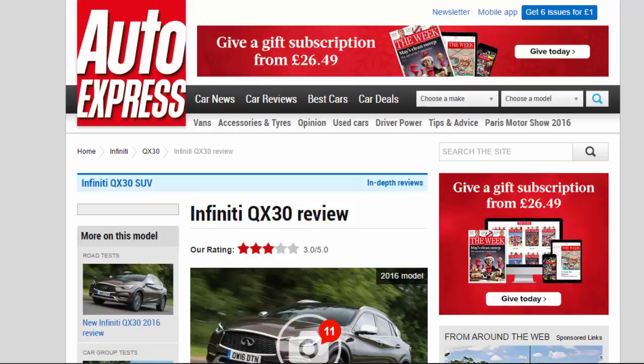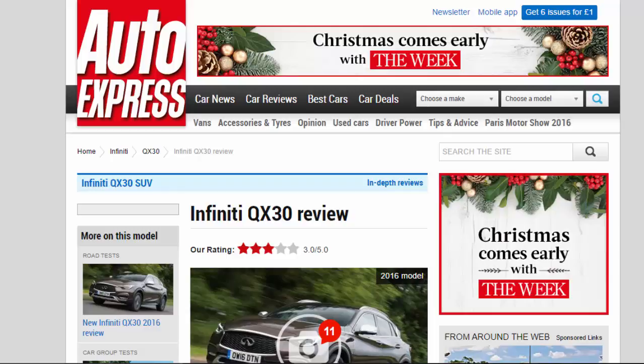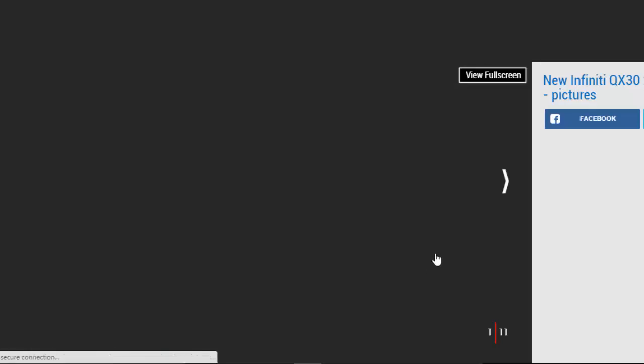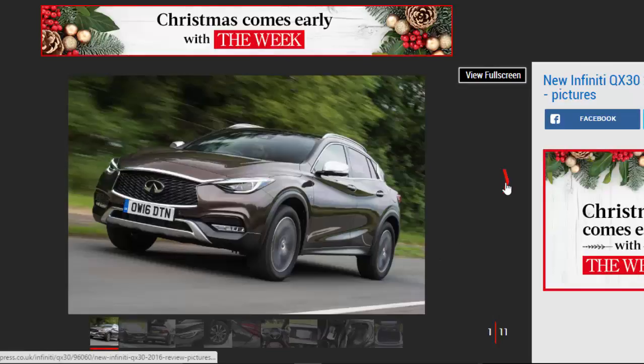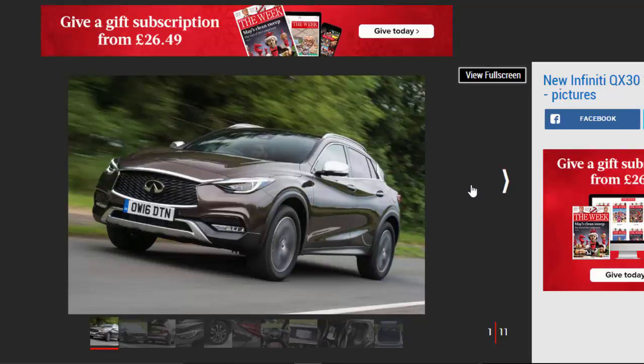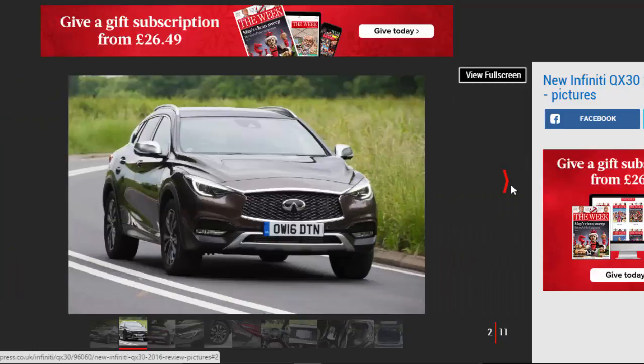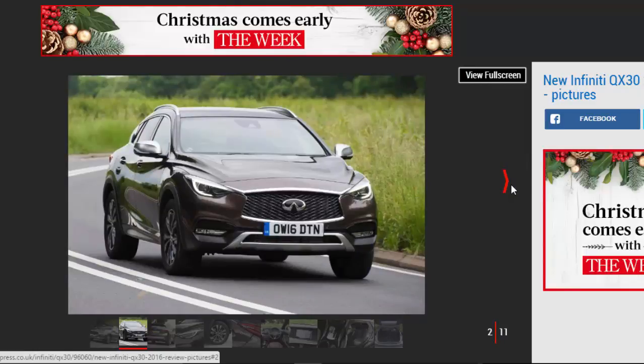Infiniti QX 3.0 review. Our rating: 3 stars. The QX 3.0 is a mildly rugged version of the Q3.0 hatchback, but its comfortable ride can't make up for a poor engine and high price. For: quirky styling, plenty of kit, comfortable. Against: loud diesel engine, expensive, only one engine option.